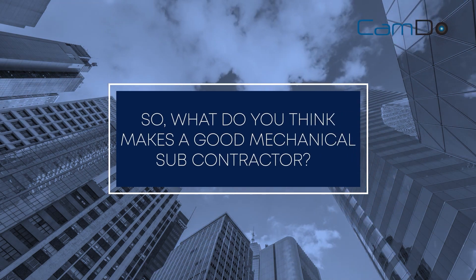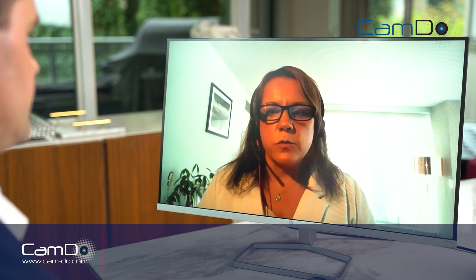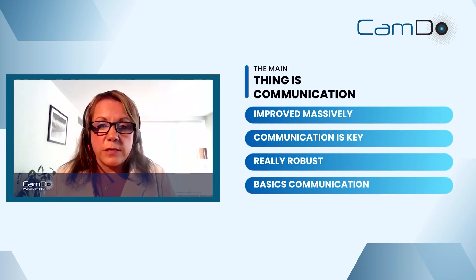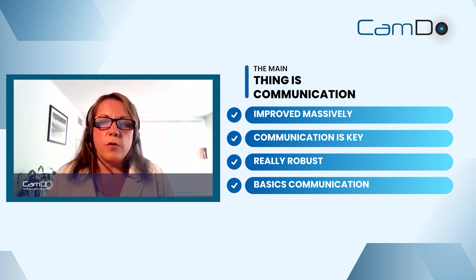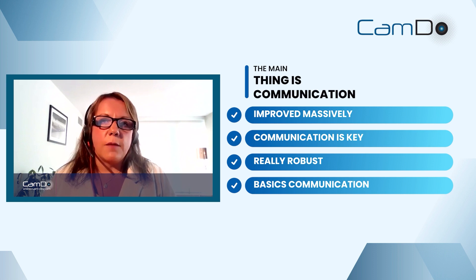What makes a good mechanical subcontractor — what have you seen work well or not so well? For me, it's about communication. We've got all our RFIs and submittals and systems that everyone has agreed to and signed off. But the main thing is communication — that's improved massively in my 25 years in the industry. You can be working with these teams for two, three, four years, so having robust communication is going back to basics. Construction has so many different stakeholders and is one of the most complicated industries in the world.